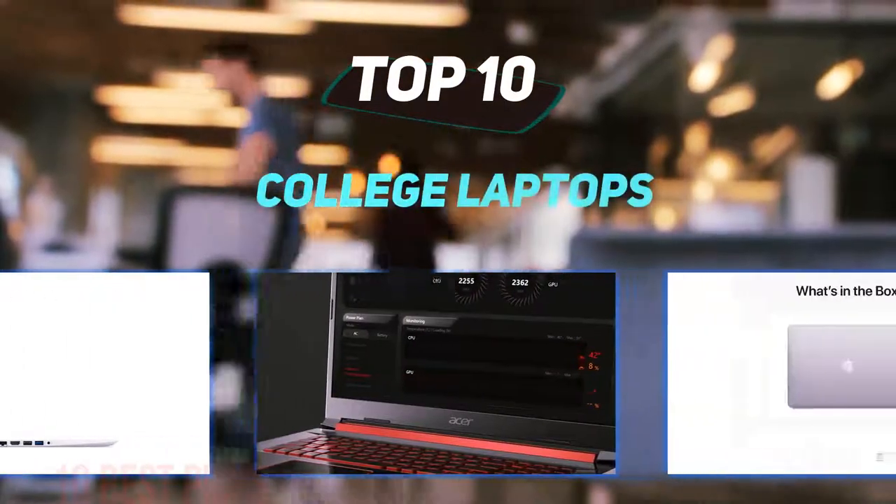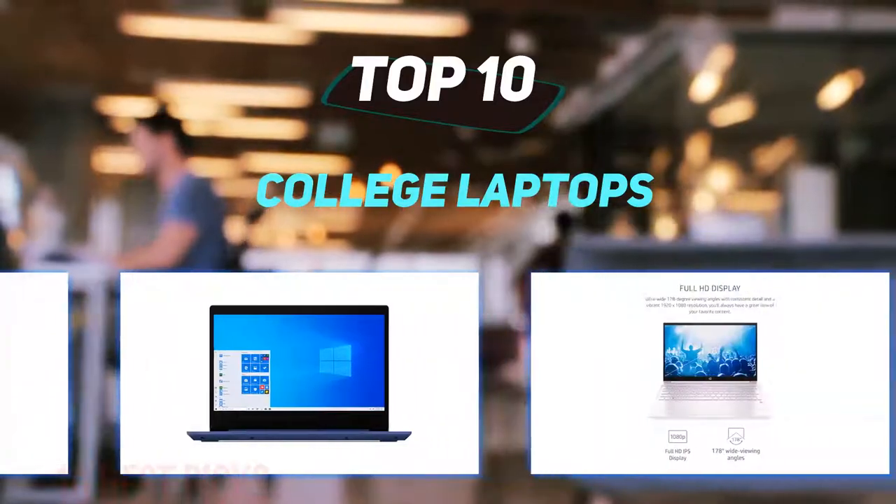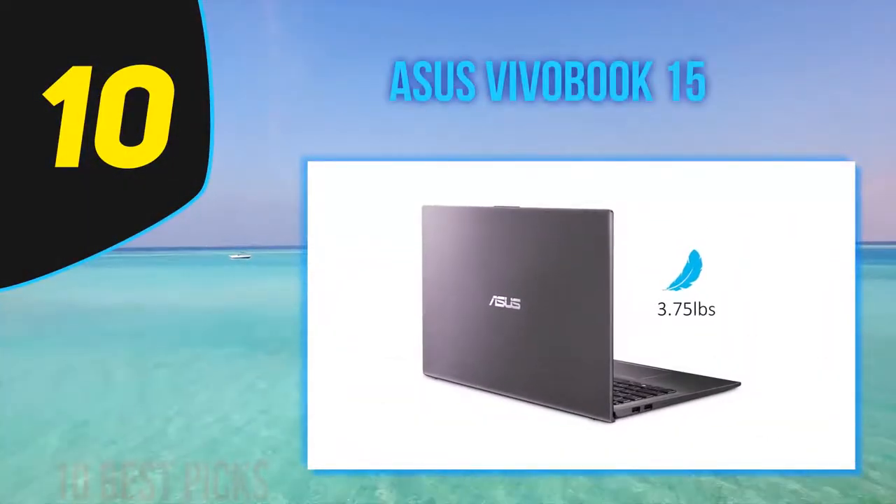10 Best Picks presents the Top 10 Best College Laptops. Starting at number 10: the ASUS VivoBook 15.